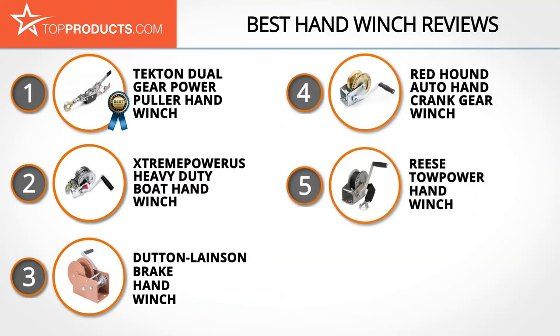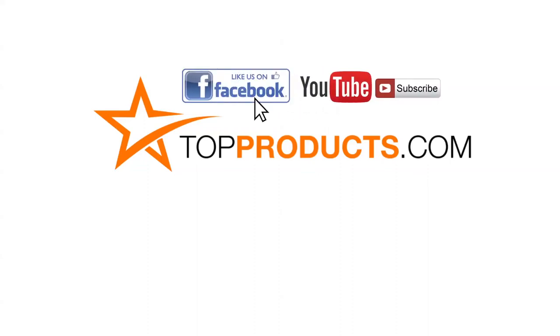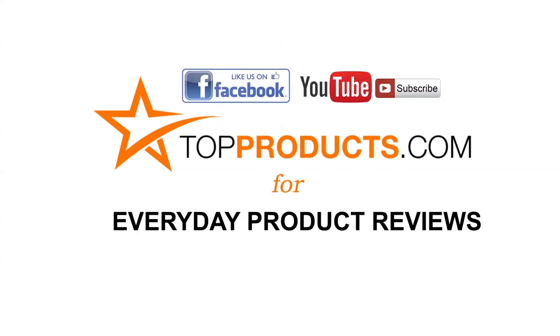Those are our top five hand winches. We hope you enjoyed watching our review. Click now to subscribe to our YouTube channel and like this video. Don't forget to like our Facebook page and visit us at TopProducts.com for more everyday product reviews.